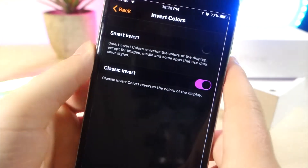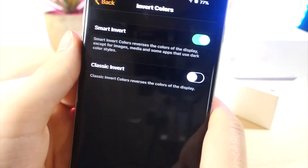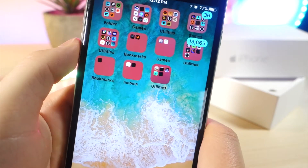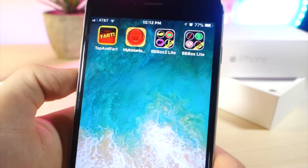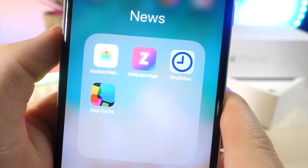For example, when you visit the home screen with smart invert turned on, the app icons actually go back to normal. The problem is it's very glitchy, and because of these glitches, people think this won't be the new night mode. However, when you go inside an app, the colors don't change.